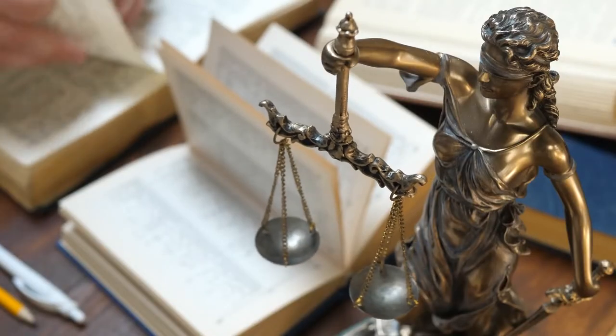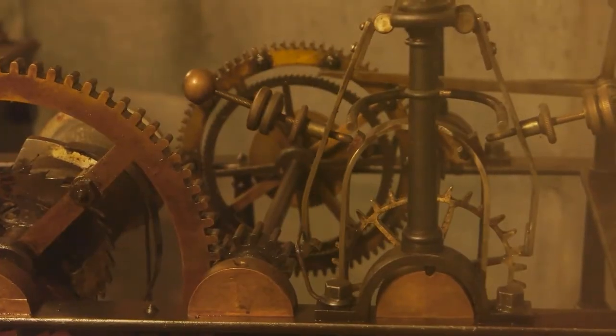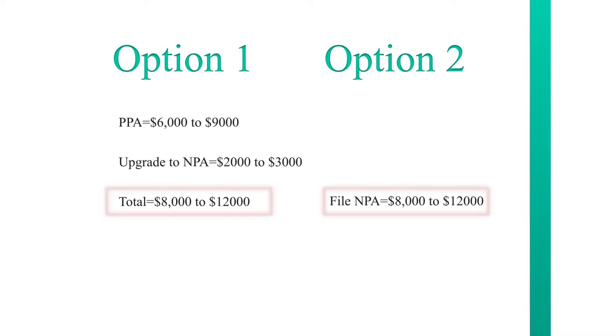If you prepared a well-written provisional patent application, when it comes to filing the non-provisional, the cost shouldn't be that much — you're just paying for the computerized drawings, the government fee, and the formal claim set, which should be about $2,000 to $3,000. So if you go with the provisional application, it will cost about $6,000 to $9,000 to file for a mechanical-based invention. When you go to file the non-provisional, it shouldn't cost another $6,000 to $9,000 because you already put the information — the options, the variations, the point of novelty — into the provisional. All that should cost is $2,000 to $3,000. So whether you file the provisional first or go straight to the non-provisional, the total cost to get the non-provisional on file is about the same.